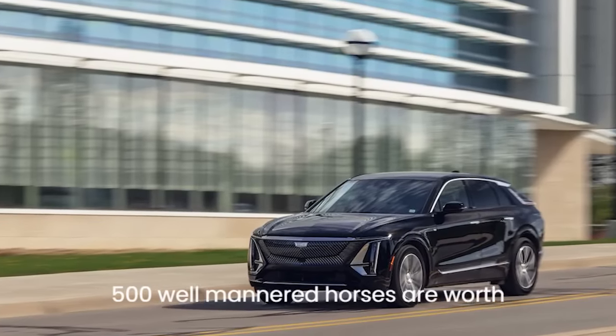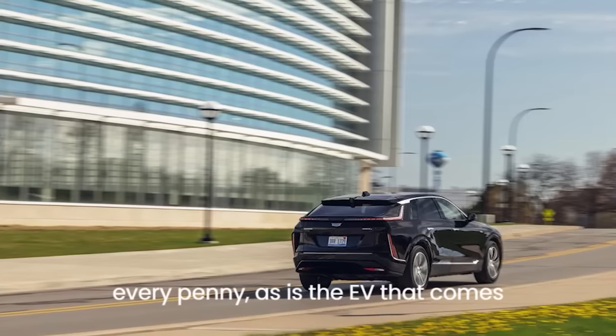Those 500 well-mannered horses are worth every penny, as is the EV that comes with them.